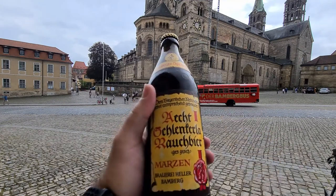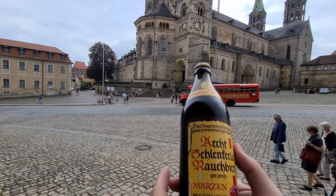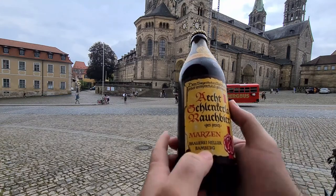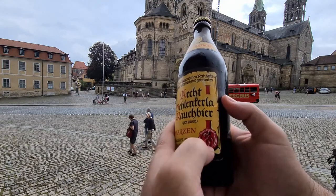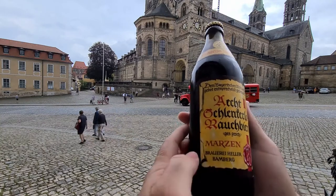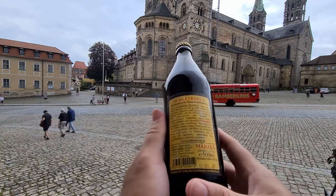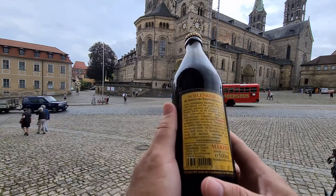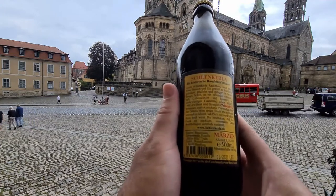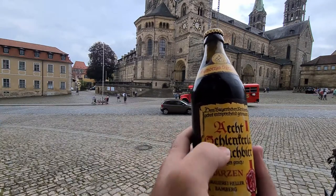Brauerei Heller Bamberg — that's the name, you can see that over here with a logo of a man drinking his beer. This beer has a long tradition of brewing; it's been brewed for quite some time.